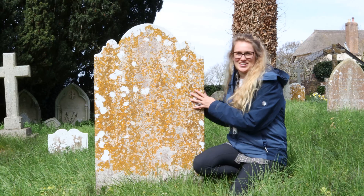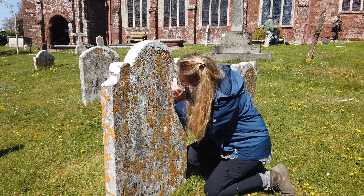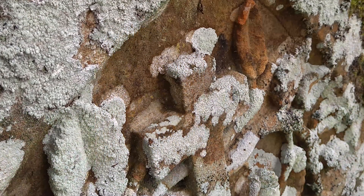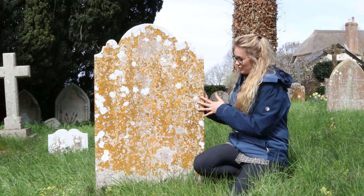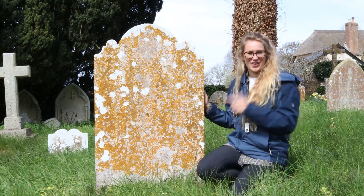So what are these incredible little life forms that we call lichens? Despite their very plant-like appearance, lichens are actually a fungus. They belong to the biological kingdom fungi — they are not a plant. In fact, recent genetic studies have shown that fungi are more closely related to humans than they are to plants.